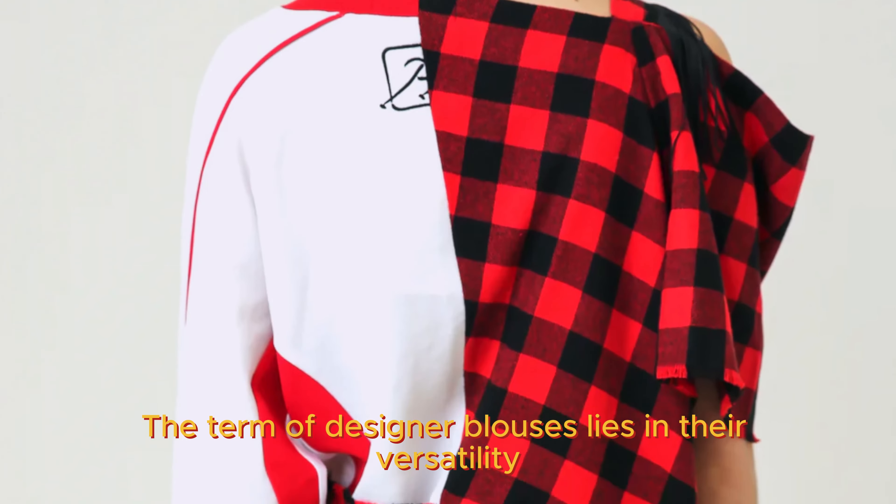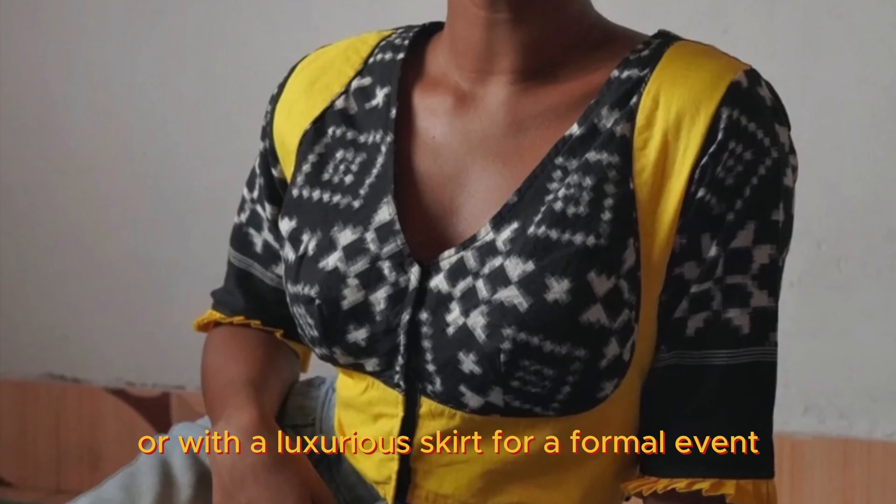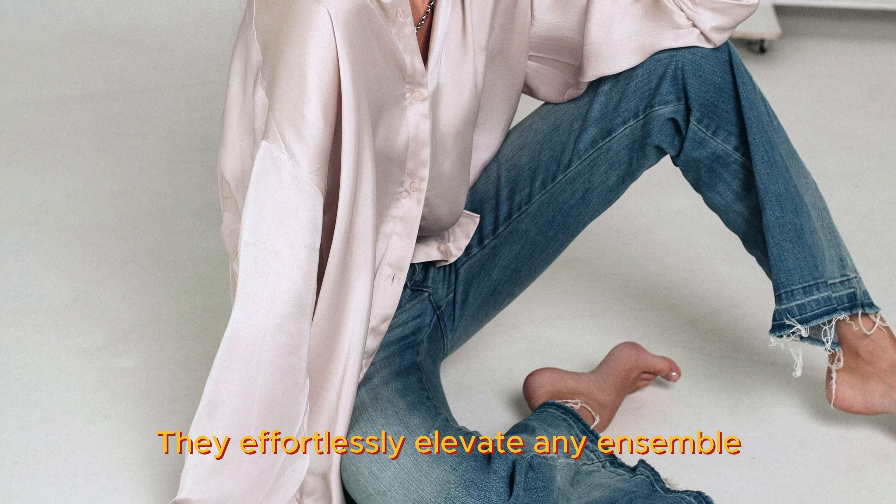The charm of designer blouses lies in their versatility. Whether paired with jeans for a casual day out or with a luxurious skirt for a formal event, they effortlessly elevate any ensemble.